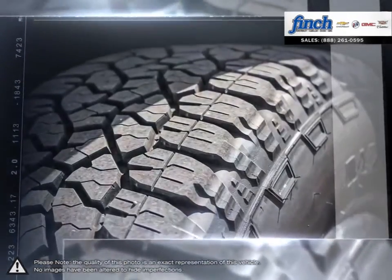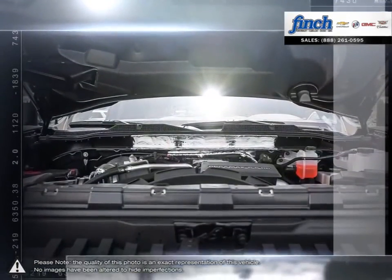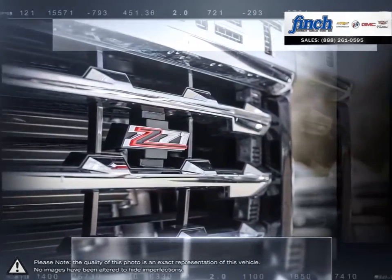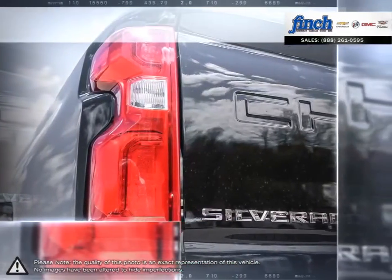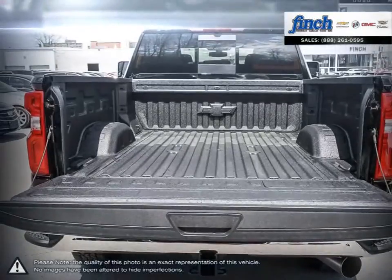Designed for work and utility, the 2500 HD performs beautifully when hauling large payloads. This workhorse's performance allows it to smooth out rough terrain and provides confident steering when needed. From the longest lasting, most dependable full-size pickups on the road, the 2500 HD is the heavy-duty truck you need.